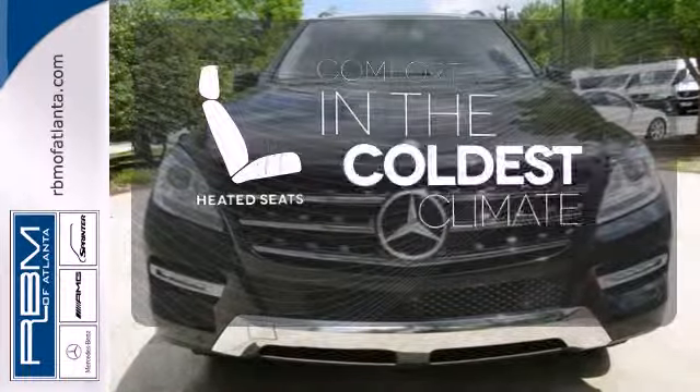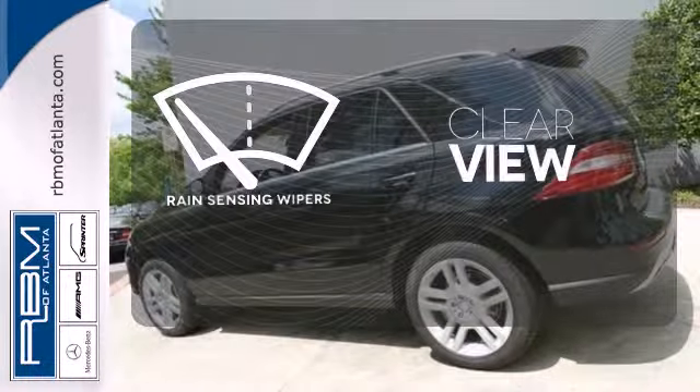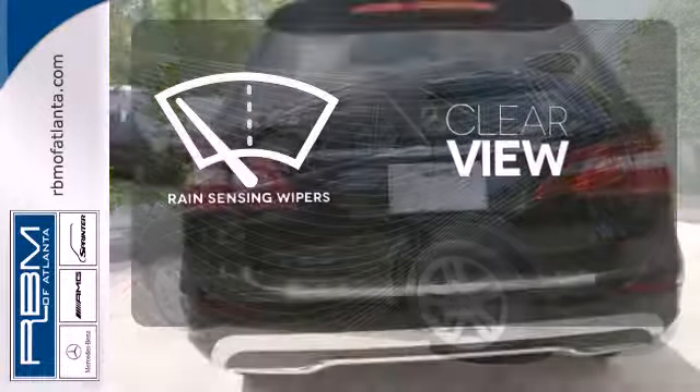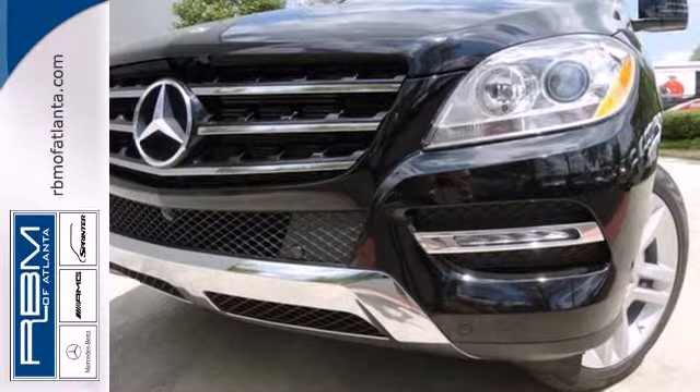The heated seats keep you comfortable no matter how cold it is. Keep your attention where it's needed and let the rain-sensing wipers maintain a clear view. Be a part of the legendary Mercedes-Benz legacy in this M-Class.